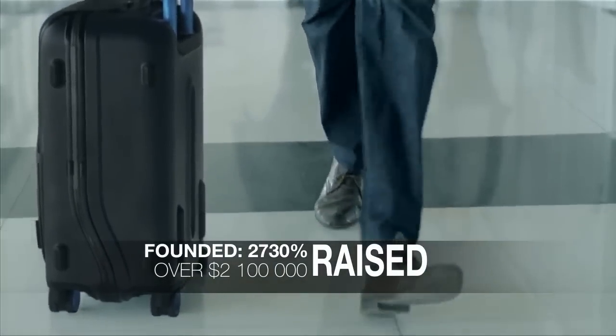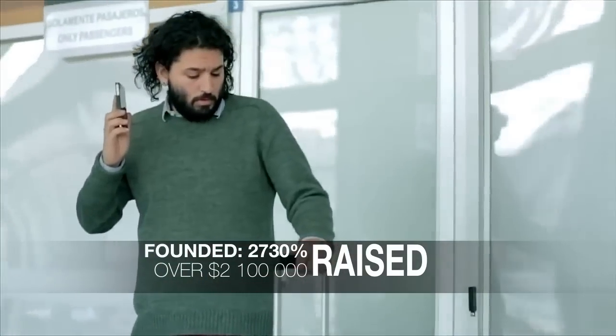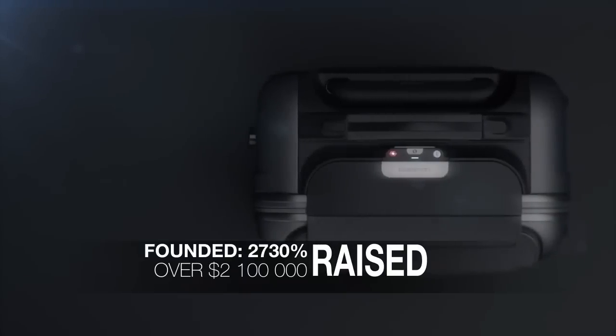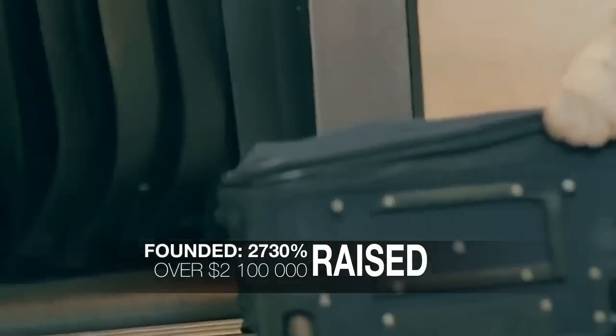Designed for today's sophisticated traveler. Pull the handle and the app will tell you the exact weight of your carry-on, so that you never have to check it because you packed too much.